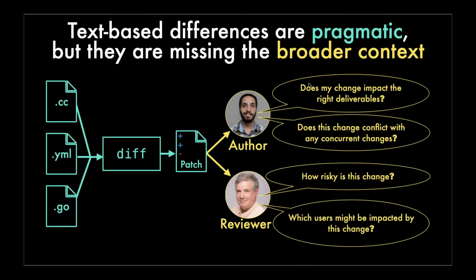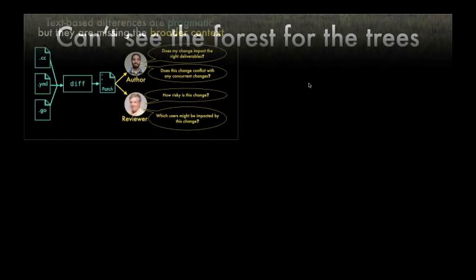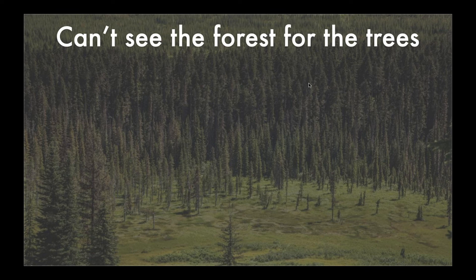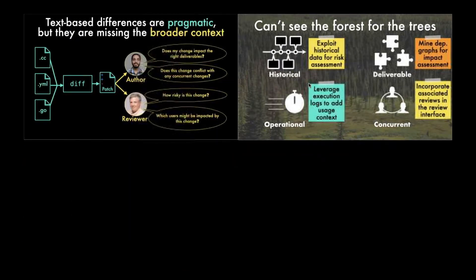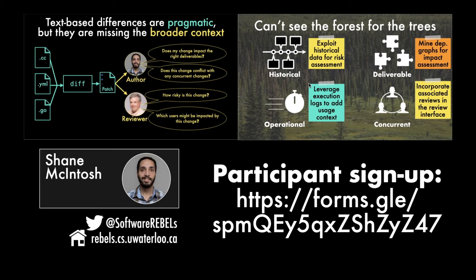To wrap up: text-based differences, while pragmatic, are missing the broader context of concerns that authors and reviewers might have during a code review. We talked about the metaphor of missing the forest for the trees, and used four dimensions to illustrate different ways we can enhance the reviewing interface. If you follow us on Twitter, I've tweeted out a link to the participant sign-up — we're really hoping to get some participants from the Gerrit community. Thanks for your attention; I'd be happy to take some questions.